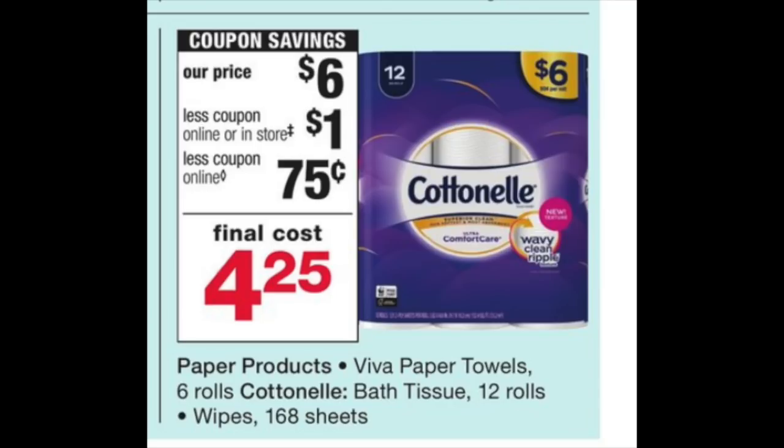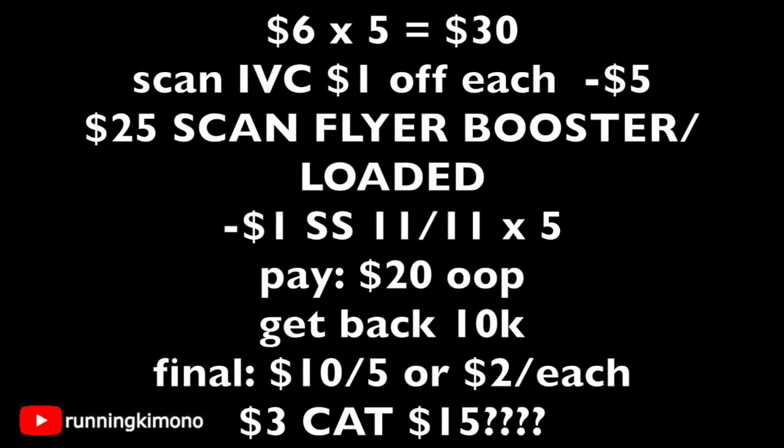The first deal is with Cottonelle bathroom tissue, working in conjunction with the booster — a stupendous deal. You're going to grab five bags of Cottonelle bathroom tissue for $30. Scan that $1-off IVC coupon from the November Big Book of Savings, subtracting $5. Scan the 5,000 booster from the flyer along with having it loaded to your store card. Then present $5 coupons from your SmartSource of 11/11. You'll pay $20 out of pocket and get back 10,000 points. Final price is $10 for five, or $2 each for these 12-packs.